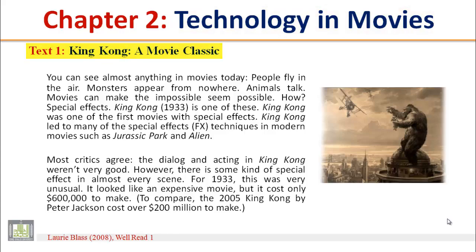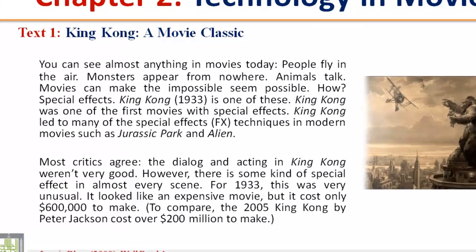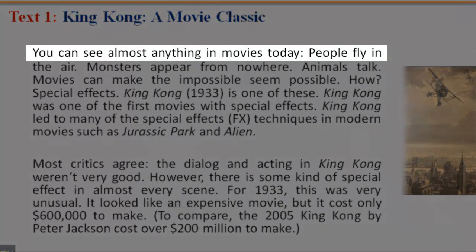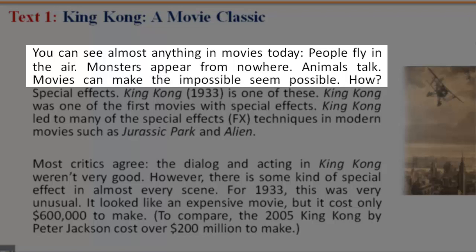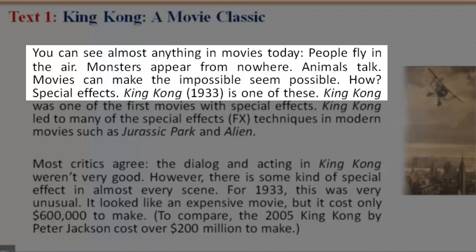You can see almost anything in movies today. People fly in the air. Monsters appear from nowhere. Animals talk. Movies can make the impossible seem possible. How? Special effects. King Kong, 1933, is one of these.